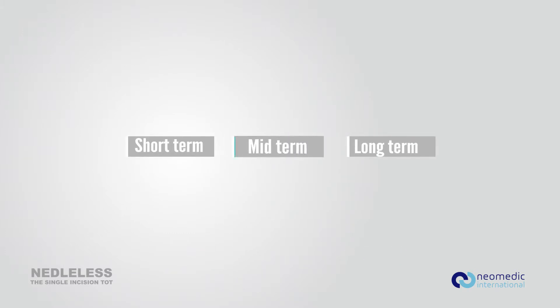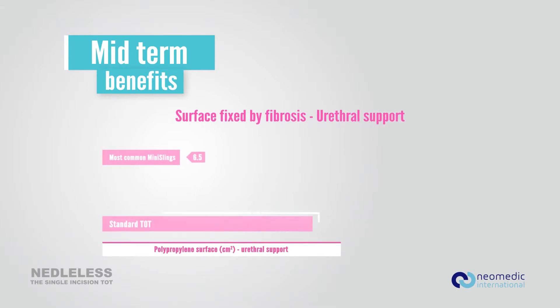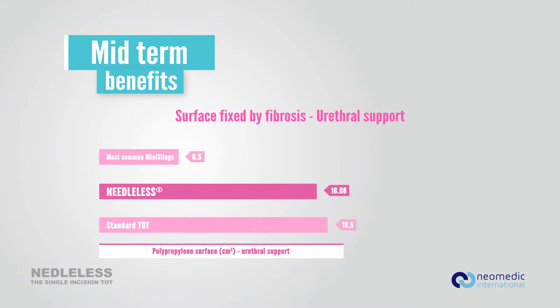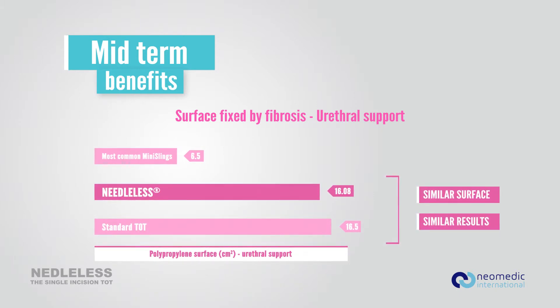Needleless — mid-term. Like any sling, Needleless will continue its fixation by fibrosis. Due to its dimensions, Needleless will provide much more support than a regular single incision sling, and almost the same as a regular TOT.